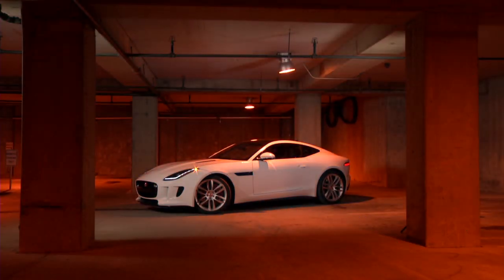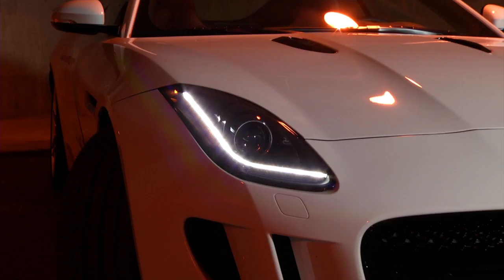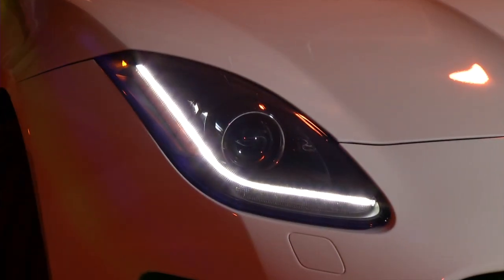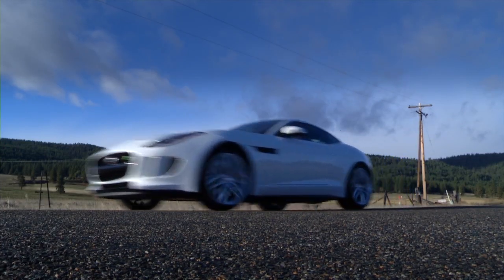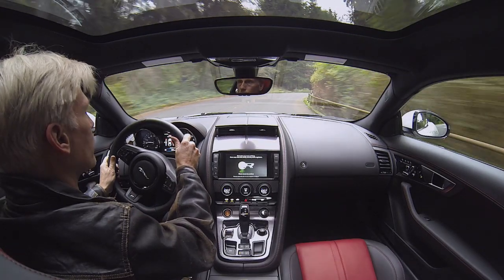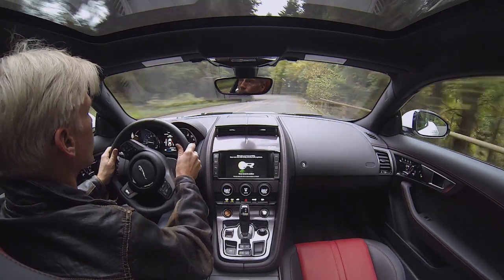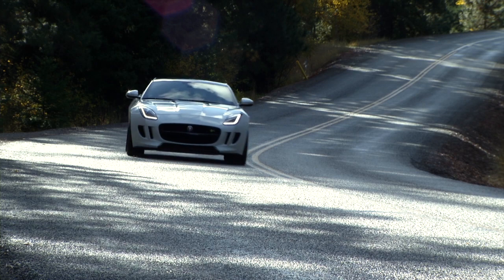Patrons of the arts should love the Jaguar F-Type Coupe as much as auto enthusiasts. As sculpture, it's as much Rodin as road machine, with undulating aluminum panels draped over a bonded and riveted aluminum platform. Music? Jaguar's symphonic sound is Tchaikovsky in the distance, Wagner in the cabin. Perfect for a quick trip to the concert hall.